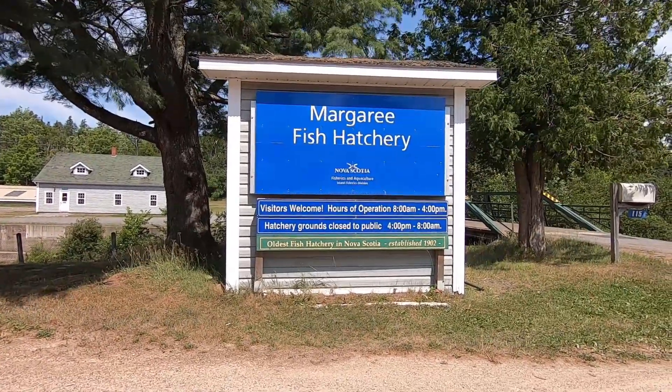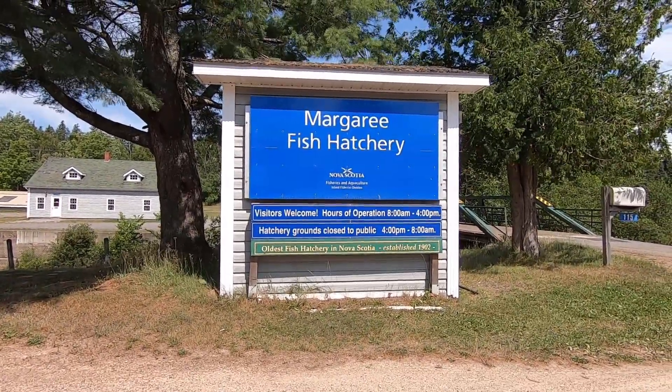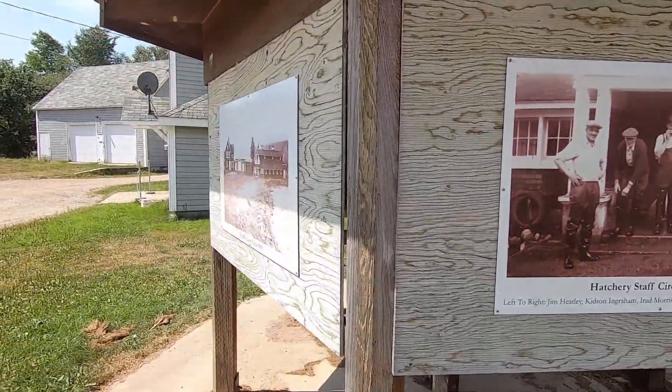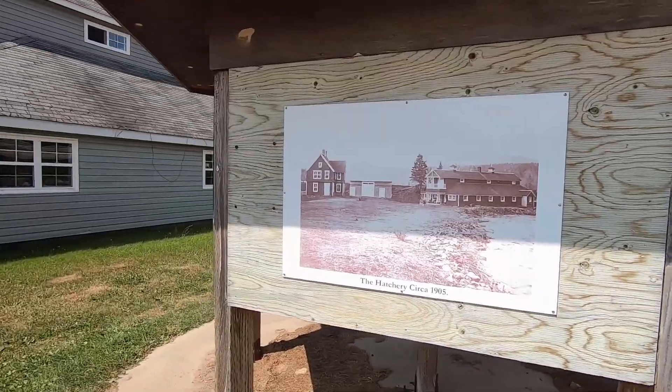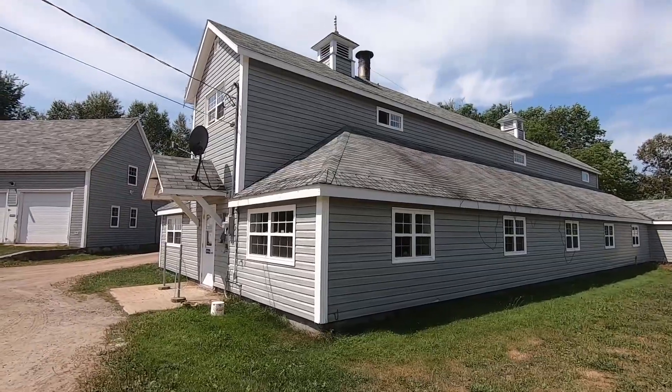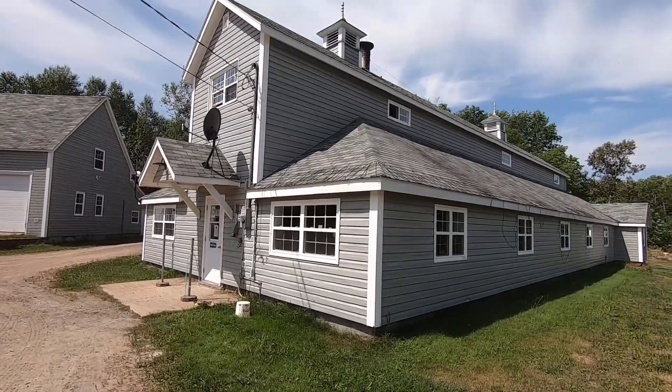Marguerite Fish Hatchery — the oldest fish hatchery in Nova Scotia, established 1902. Here is the fish hatchery from the 1940s, 1905, and today. Still in operation.